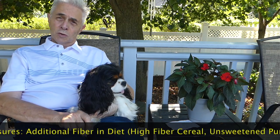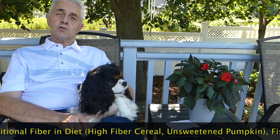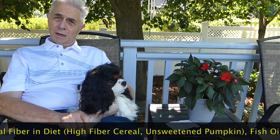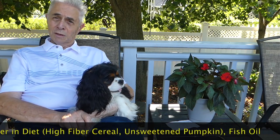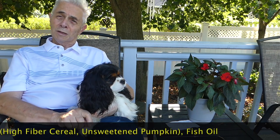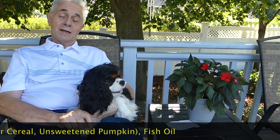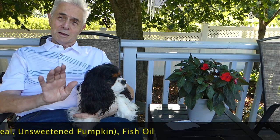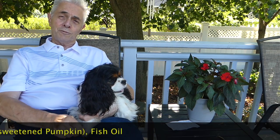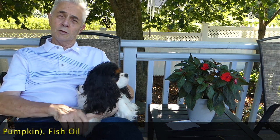Also a good source of fiber is canned pumpkin. Make sure you get unsweetened canned pumpkin — it has to be all natural. Make positively sure that it does not contain xylitol, which is an artificial sweetener, and that's deadly for dogs. So you want a natural canned pumpkin. You can add that to their food — they love it. It's very high fiber and will also help move things along.